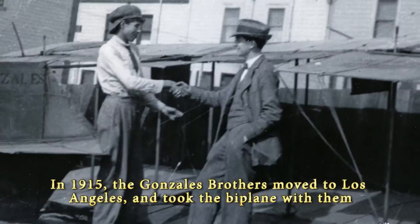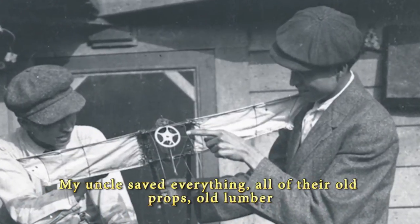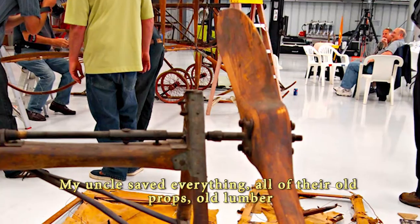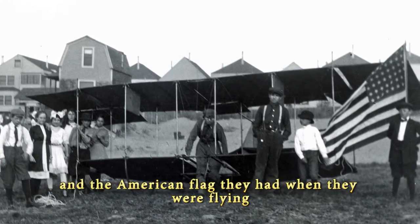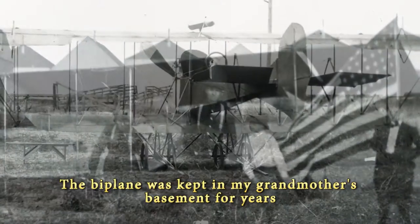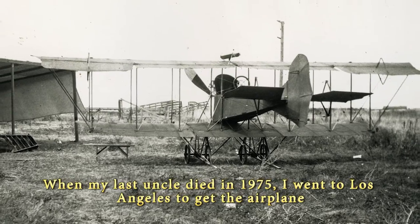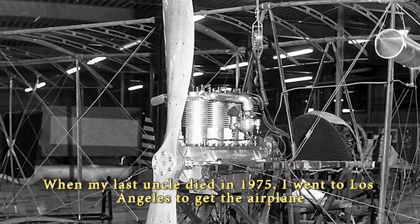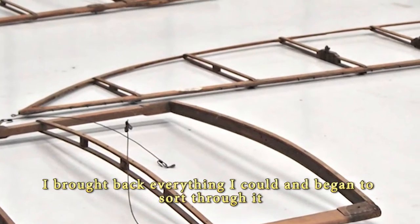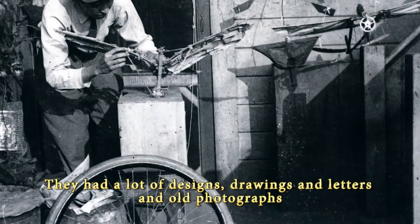In 1915, the Gonzales brothers moved to Los Angeles and took the biplane with them. Bob Gonzalez recalls: "My uncle saved everything — all of their old props, old lumber, and the American flag they had when they were flying. The biplane was kept in my grandmother's basement for years. When my last uncle died in 1975, I went to Los Angeles to get the airplane. I brought back everything I could and began to sort through it. They had a lot of designs, drawings, letters, and old photographs."